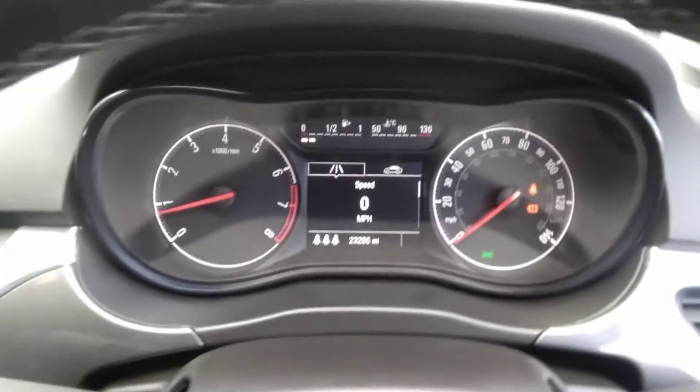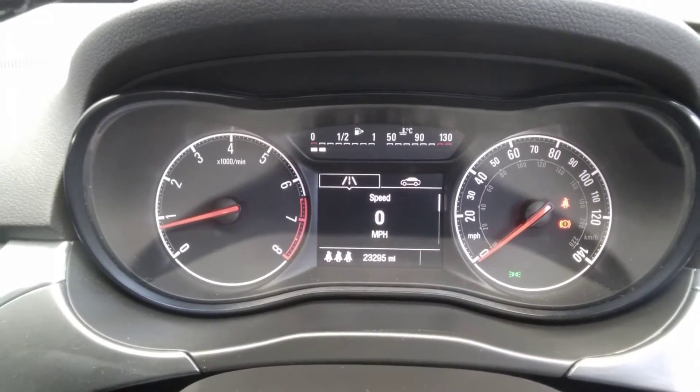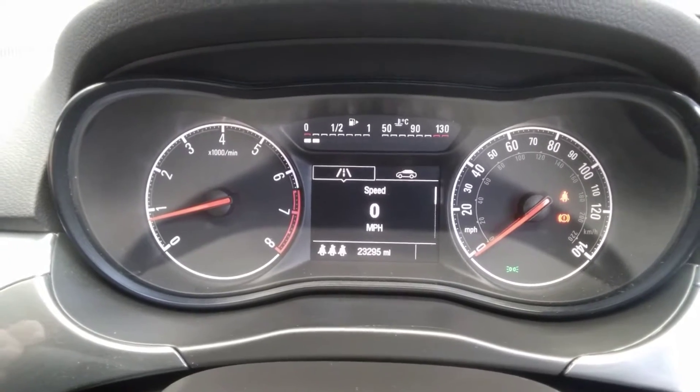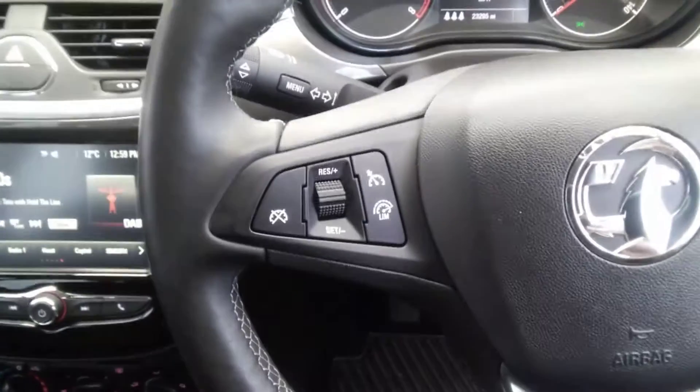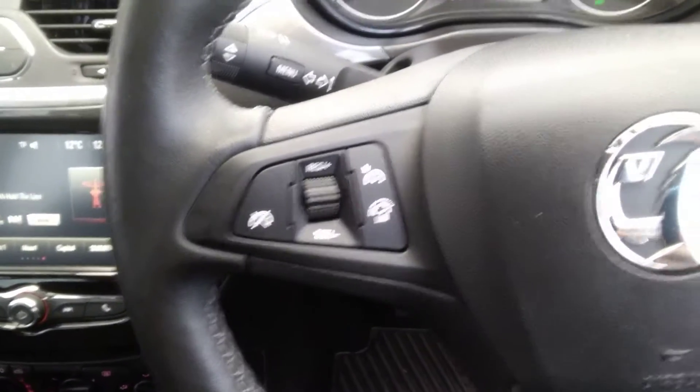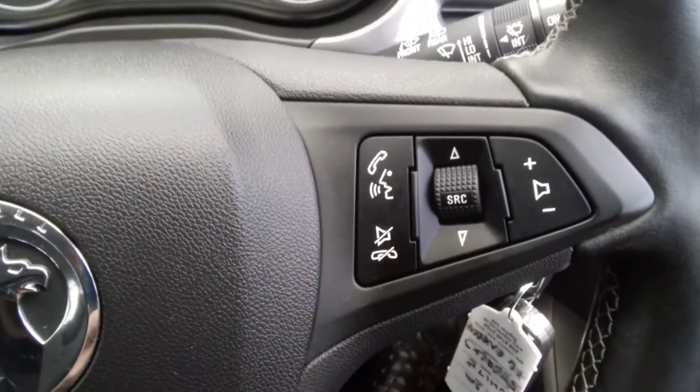As we move inside, you can see this vehicle has only covered 23,295 miles. It has a digital speed readout and two trip computers. The heated leather steering wheel has cruise control and speed limiter as well as audio controls and voice activated Bluetooth controls mounted upon it.